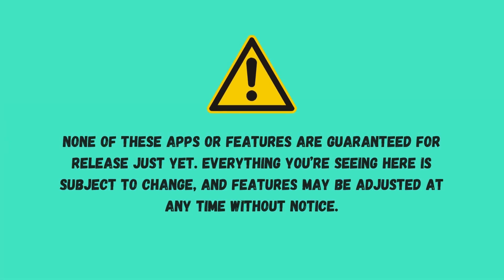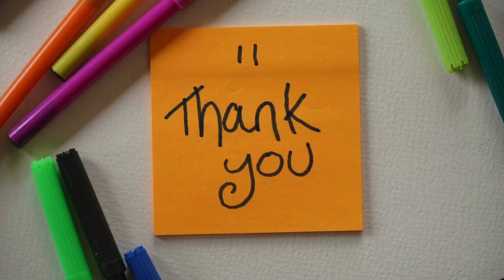Again, please note that none of these apps or features are guaranteed for release just yet. Everything discussed here is still under consideration and may change as we wait for CASPLEX to release its new features. All features are subject to adjustment at any time without prior notice.